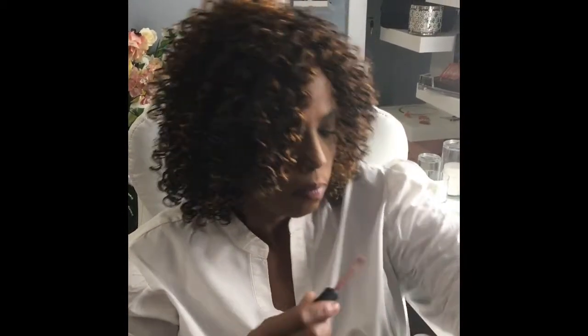The next thing in the box is a Tarte liquid lipstick. The name of this liquid lipstick is 'Bestie,' and this retails for $20.